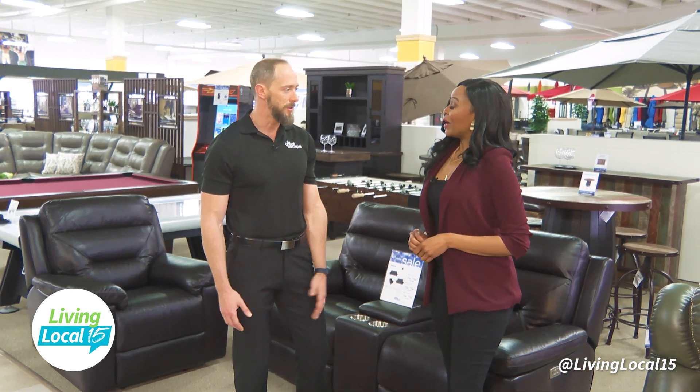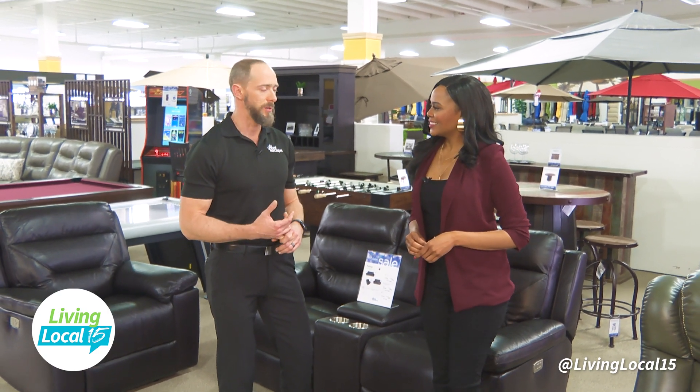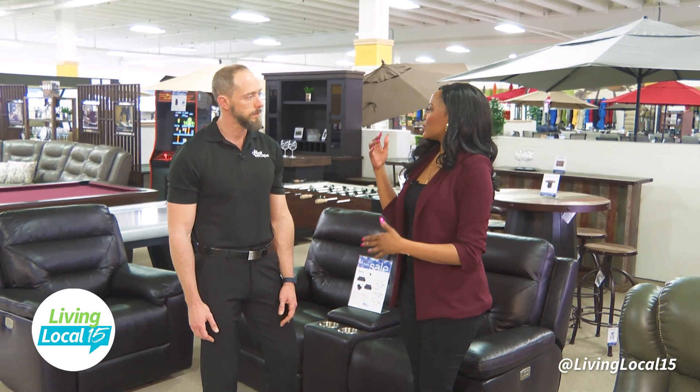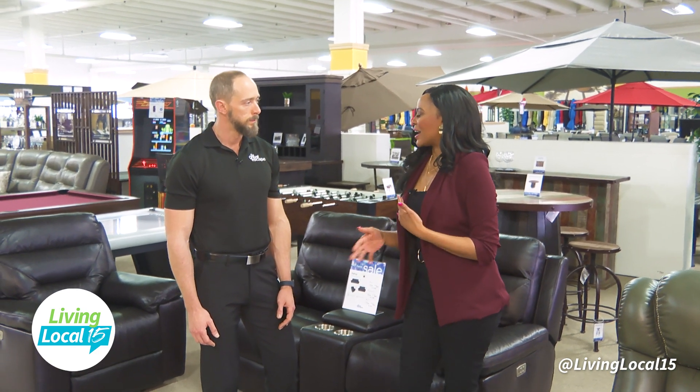We guarantee the lowest price on everything that we sell. And we service everything here in-house — we don't sub that out. Some of the items that you offer here include seating and stools and patio stuff. Give me a rundown of some of the items that you offer.